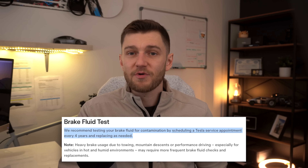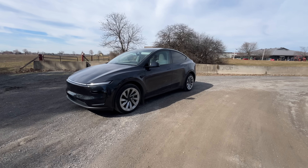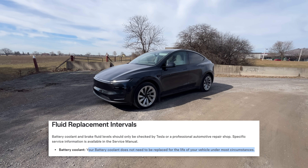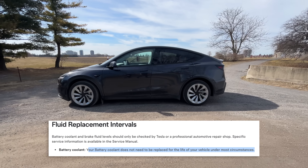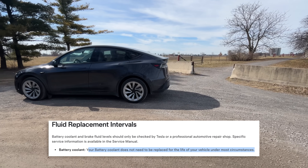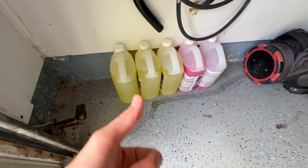EVs don't use engine oil in the traditional sense, but they still have a few fluids to keep on your radar. Brake fluid needs to be tested roughly every two years and replaced if there's any sign of contamination. The thermal coolant that regulates the battery and drive units is a long-life fluid, but Tesla still recommends having the system inspected every four years to ensure everything is working as it should. And of course, washer fluid is the simple one you'll top up yourself whenever needed.